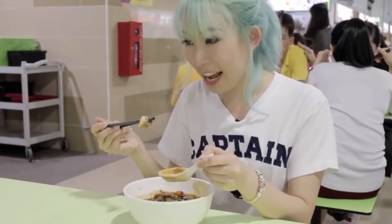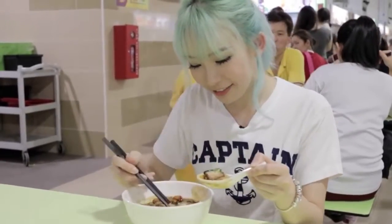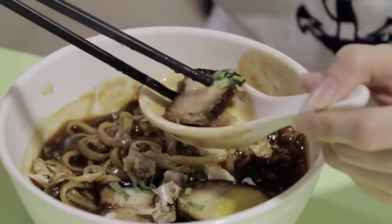For the lor mee, you can see there's fish, pork belly, egg, and also fried yam — so there are a lot of ingredients in just one bowl, and it's very very affordable.